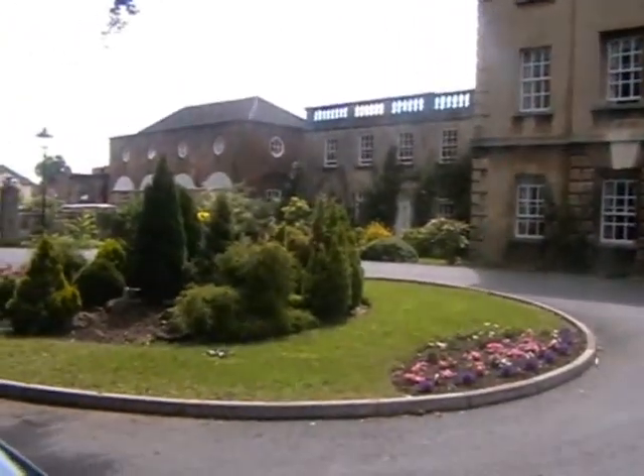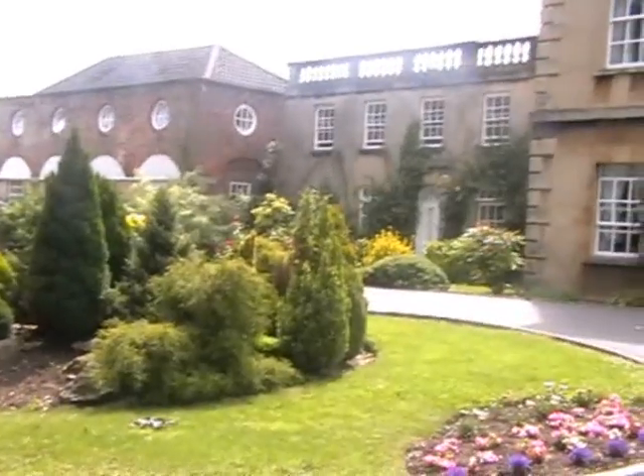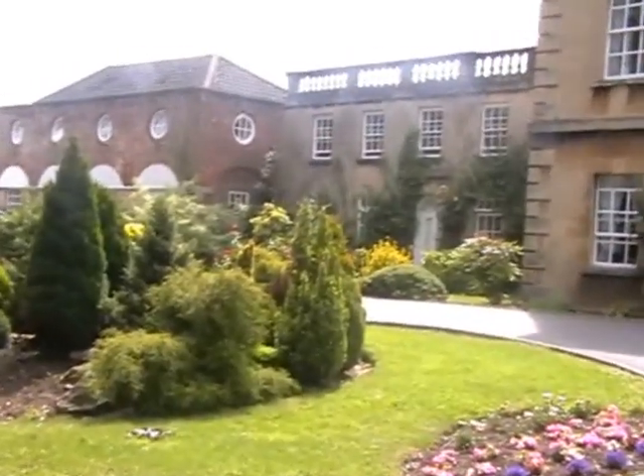On the left there you can see what I think is the old stable block. Apart from a windmill, he had horse mills as well.